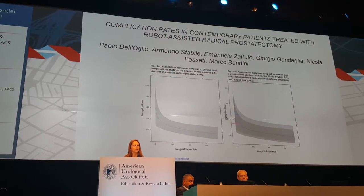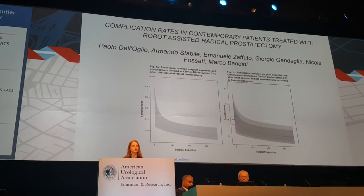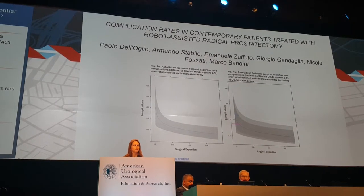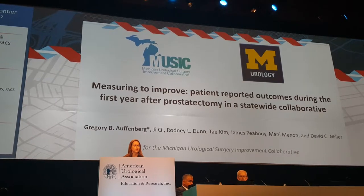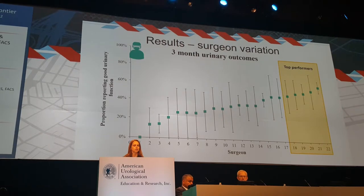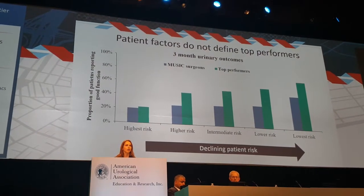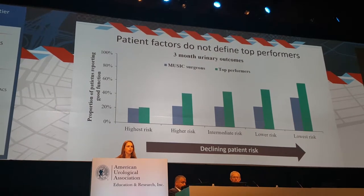Looking at data on these topics: one group found complication rates were strongly associated with surgeon experience. The MUSIC group from Michigan looked at surgeon variation, with the highest-performing surgeons having the best outcomes — and this held even after adjusting for risk.